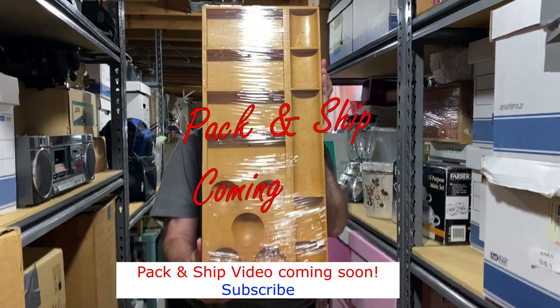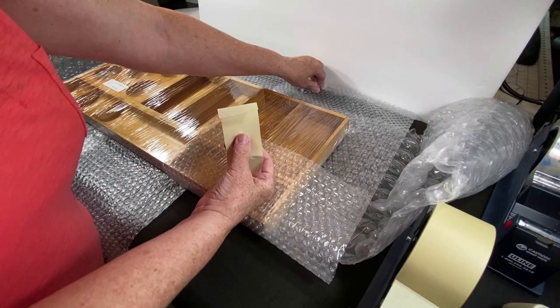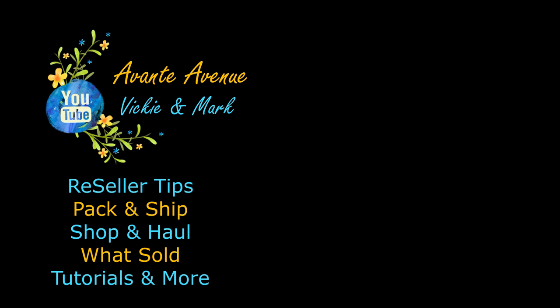I have over 50 pack and ship videos on our channel, Avante Avenue. A pack and ship video for this desk organizer will be coming out soon, so be sure to subscribe. Hope you enjoyed this video. Thanks for watching everyone. I'm Vicki with Avante Avenue — Mark and I will see you soon. Be sure to subscribe.